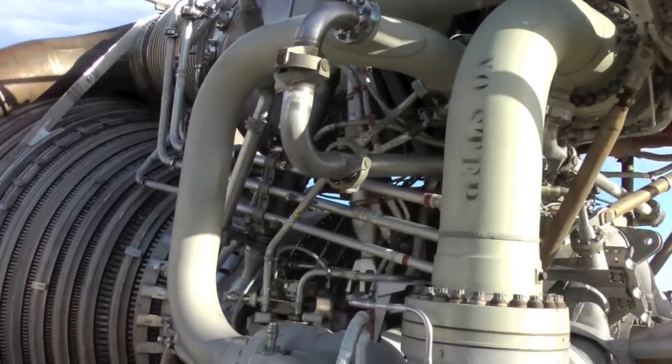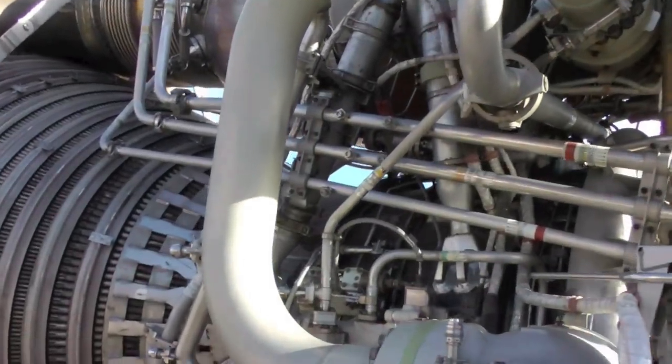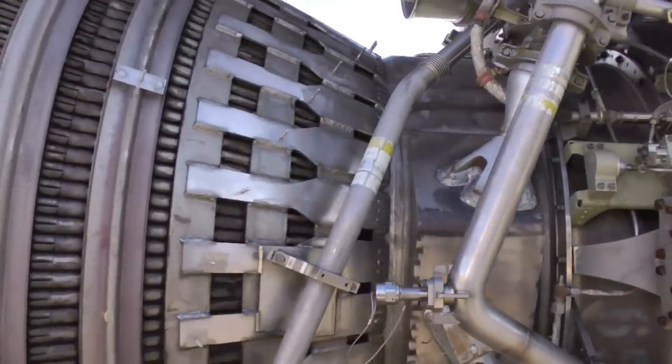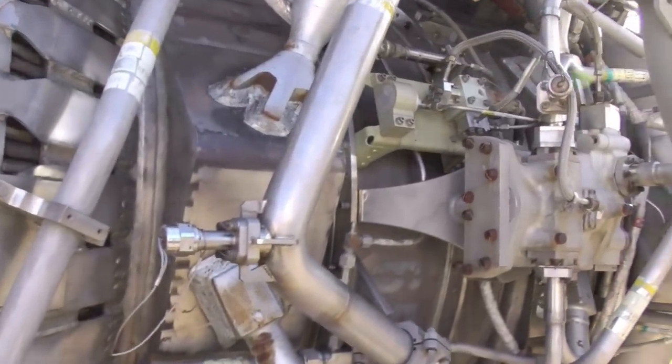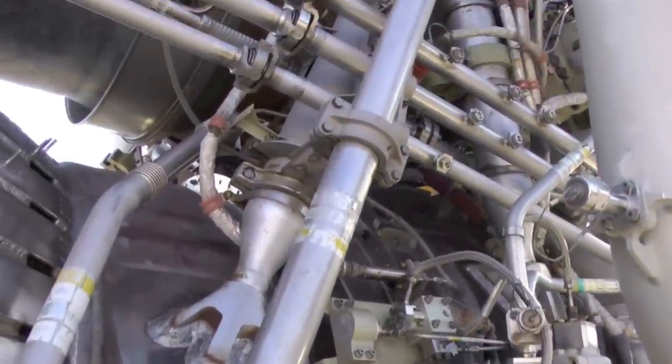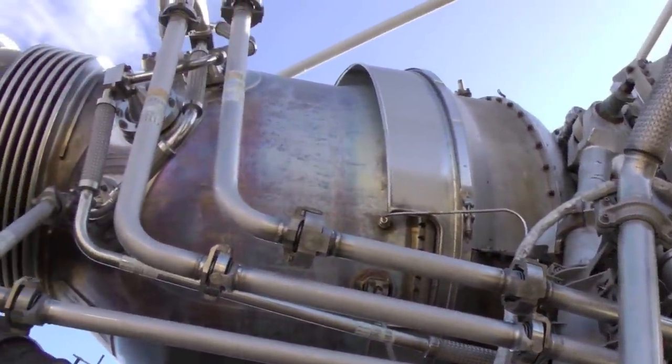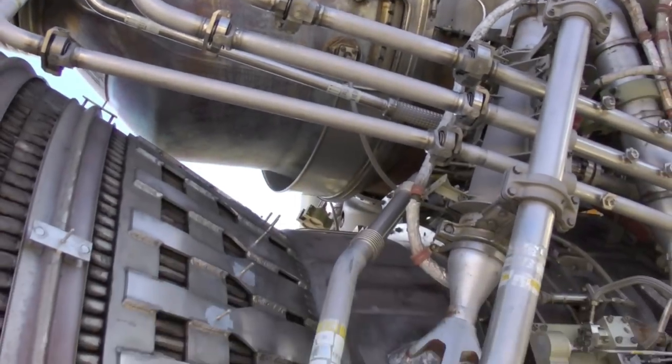Here you have the enormous Saturn V F1 rocket engine. Extremely complex. Here's a fuel pump up here. Huge, huge rocket.